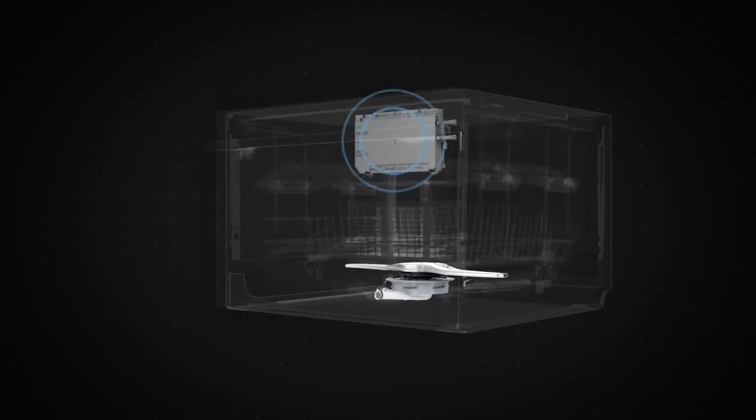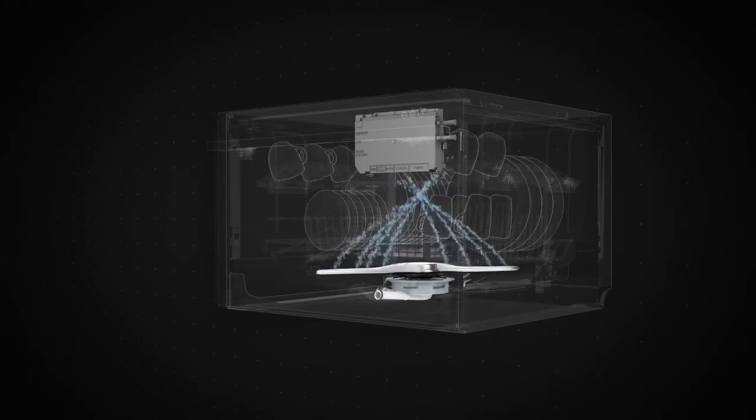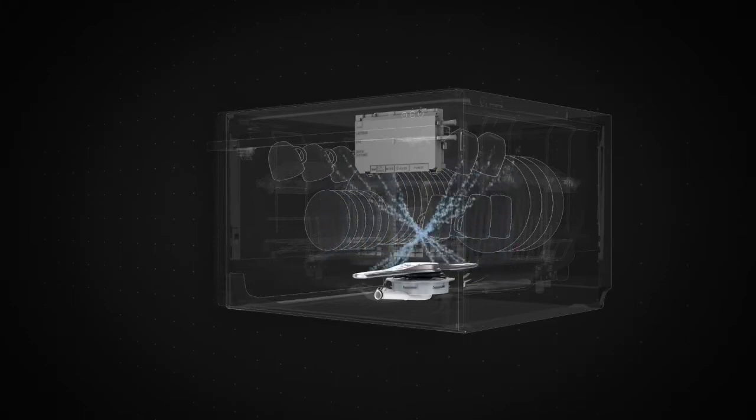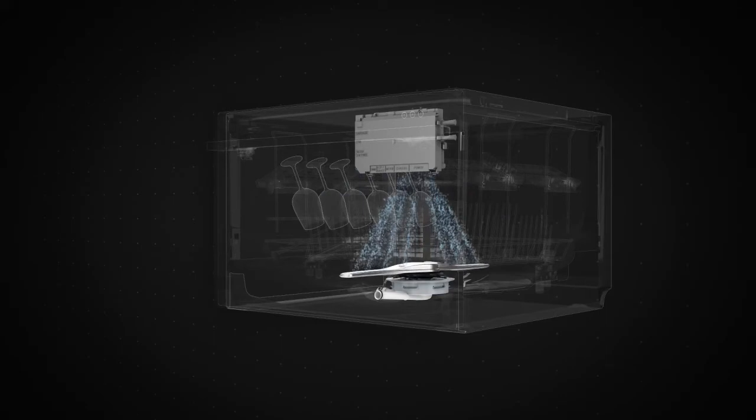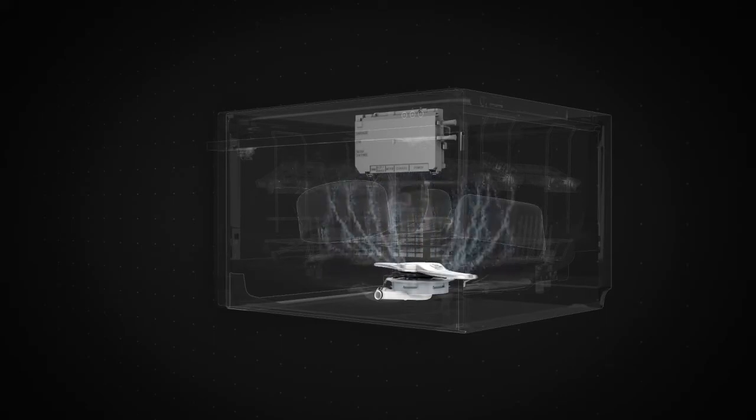The internal microprocessor communicates with the smart drive motor to control how the wash mechanism operates based on the wash cycle. The mechanical spray arm rotates at different speeds depending on the wash cycle selected to deliver better dish care. Loads of delicate glassware are sprayed with less pressure than those of solid pots and pans.